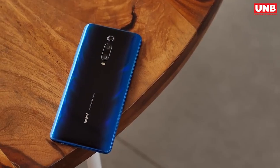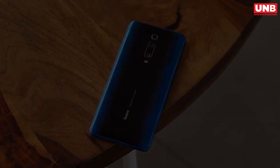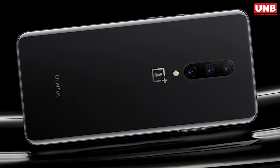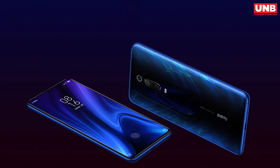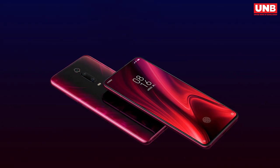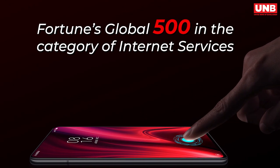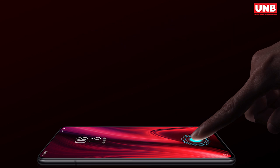Redmi, which is a sub-brand of Xiaomi, has recently launched the Redmi K20 Pro, which might be the cheapest flagship alternative or it could be a OnePlus killer. For bringing affordable smartphones, Xiaomi has already gained popularity across the globe. In just 9 years, Xiaomi is listed on Fortune's Global 500 in the category of Internet Services and Retailing for the first time ever.